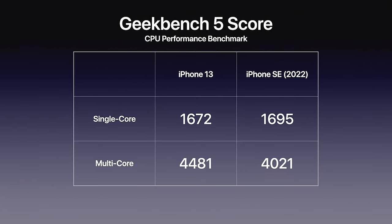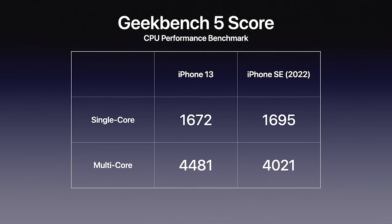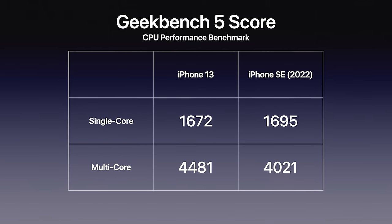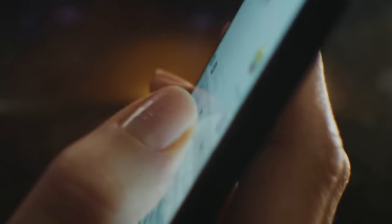Moving to the iPhone SE: Geekbench benchmarks for the third-generation iPhone SE with its A15 Bionic confirm performance on par with the iPhone 13. The new SE scored 1,695 single-core and 4,021 multi-core; the iPhone 13 scored 1,672 single-core and 4,481 multi-core — essentially neck and neck. It was also revealed the new iPhone SE features 4GB of RAM instead of 3GB, benefiting photo and video editing apps, loading more browser tabs, and general multitasking. The new SE has the power of an iPhone 13 inside it.